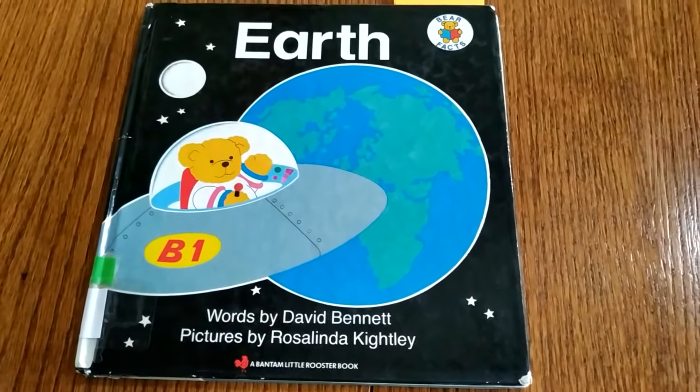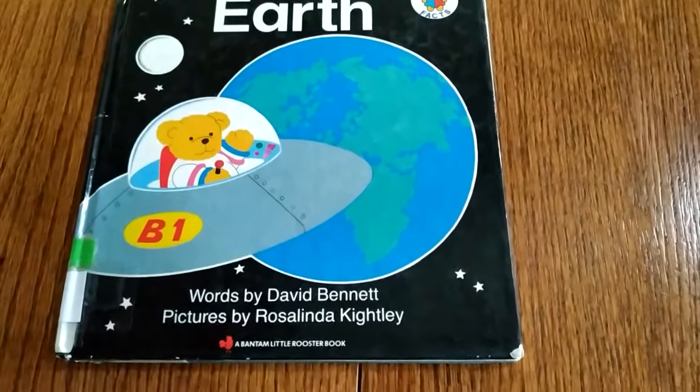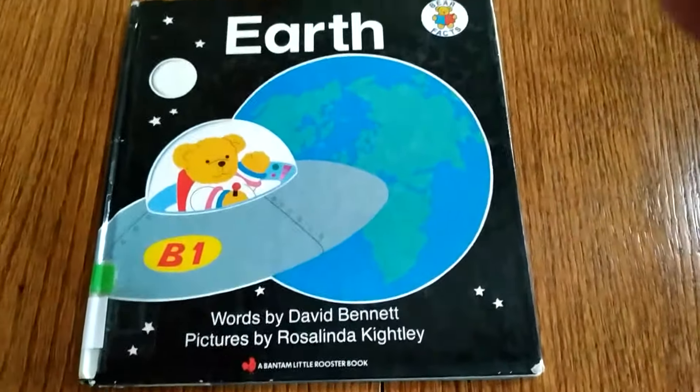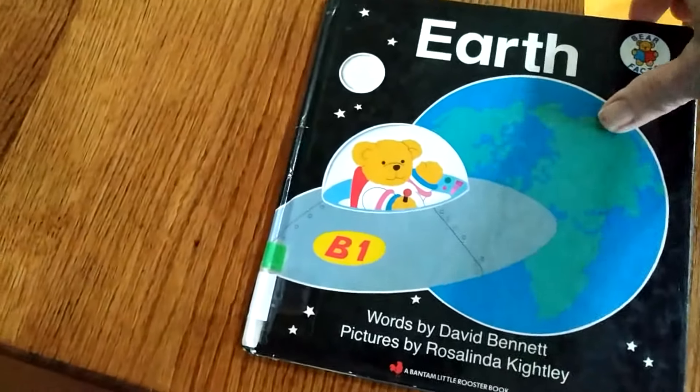Good morning, boys and girls. This week we're studying the Earth. And this is a wonderful book titled The Earth by David Bennett.